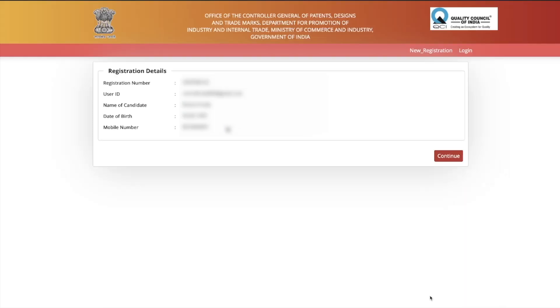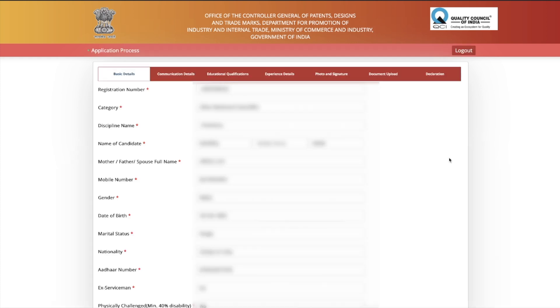After clicking Register Now, it will take a little time and then show your basic details: your registration number, user ID (which is your email address), your name, date of birth, and mobile number. I suggest you take a screenshot and save your registration number as it will be used for further communication. Press Continue to proceed with filling the form.